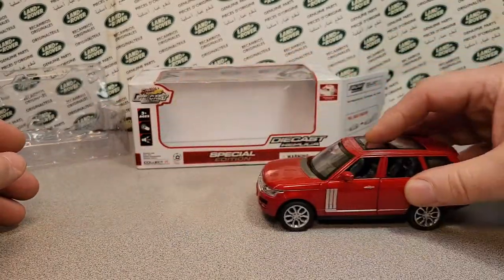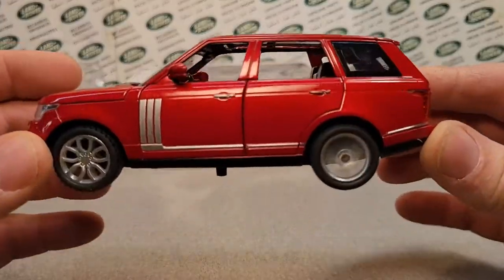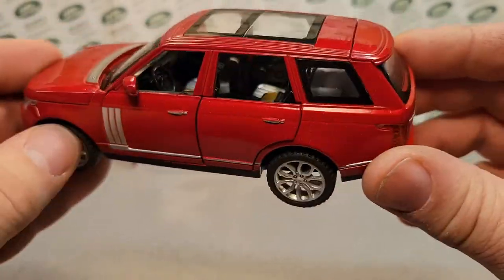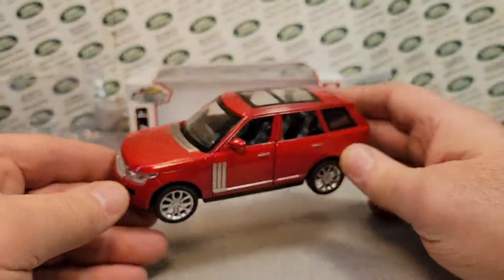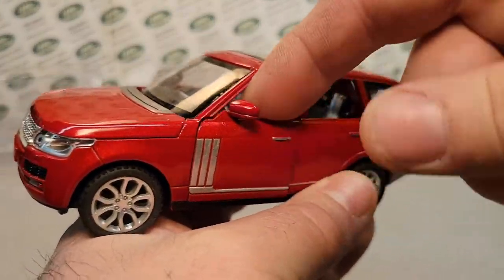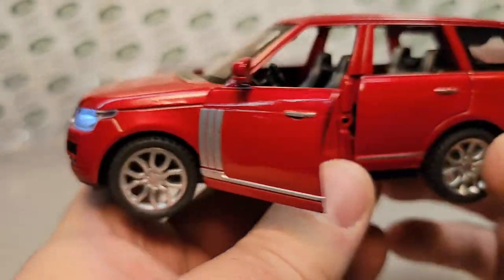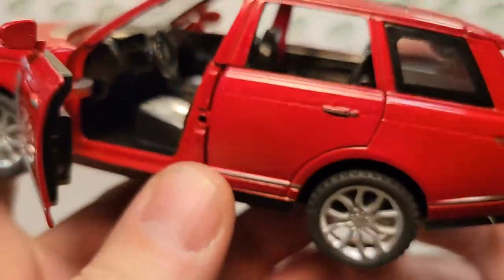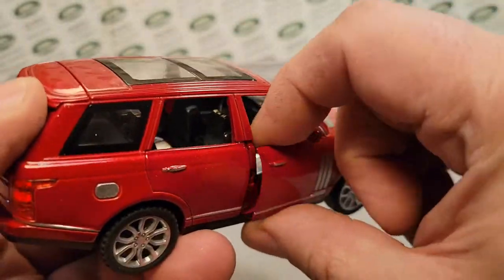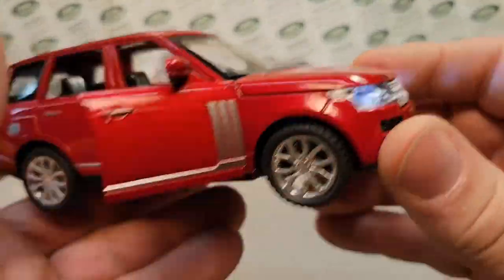I didn't really get the gears engaged there, but watch it — whoa, look at the speed on that! All right. I want to tell you about the interior, but to do that we're going to open the doors — and listen to this, listen to this. Yeah, isn't that awesome. So it plays different tunes when you open the door. It's just really cool.